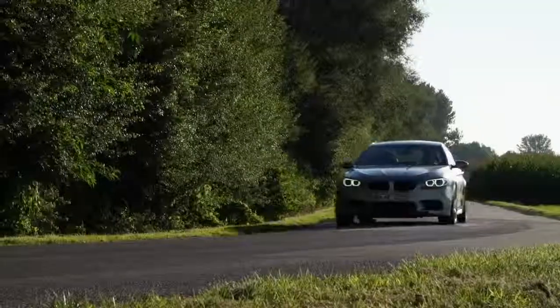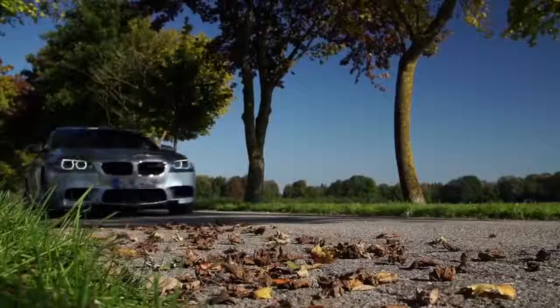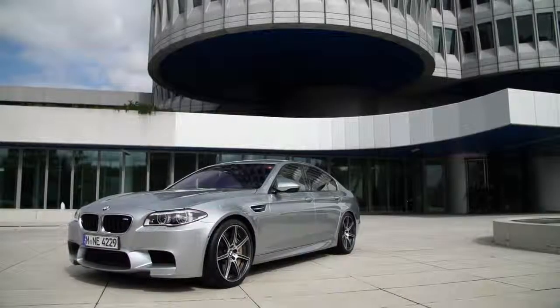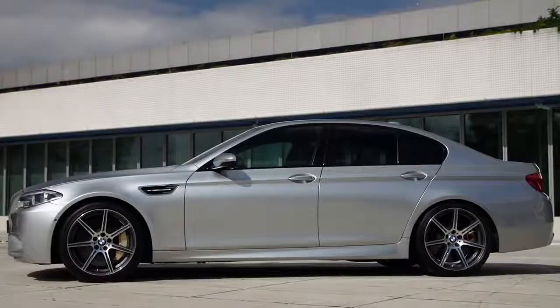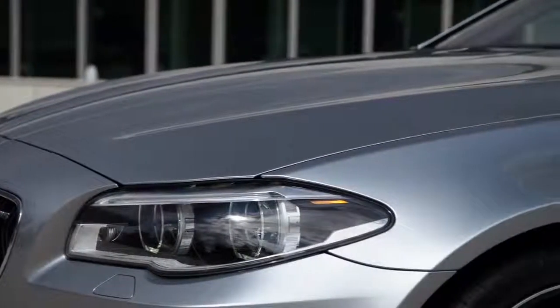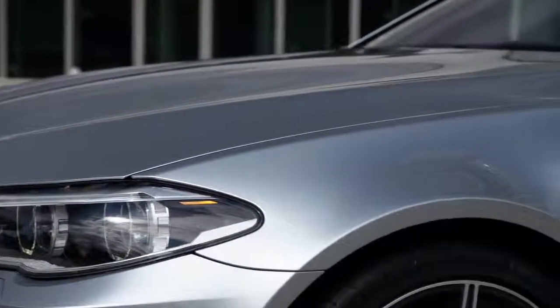The most exclusive one is called BMW Individual Pure Metal Silver. The paint material for this chrome-like special effect coating is already 40 times more expensive than the coat in the baseline. Because of its very unique characteristics, for example the light-dark effect, both customers and designers love it.